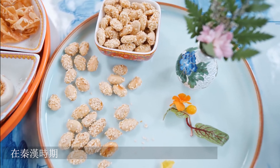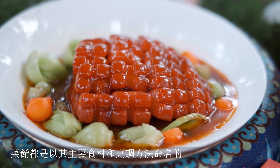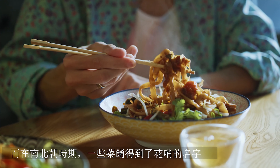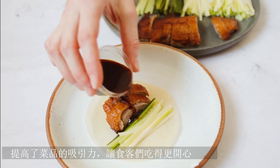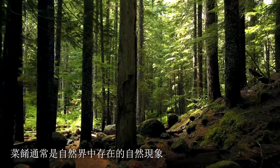During the period of the Qin and Han dynasties, dishes were named for their major ingredients and cooking methods. While during the Southern and Northern dynasties, some dishes received fancy names, which raised the attractiveness of the dishes and made the diners enjoy more. Dishes are often named for natural phenomena and things that exist in nature, such as the four seasons, wind, flowers, snow, plants and animals. This helps to add beauty and appeal to the dishes.